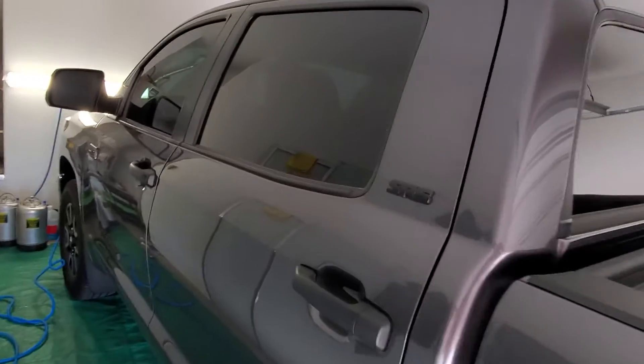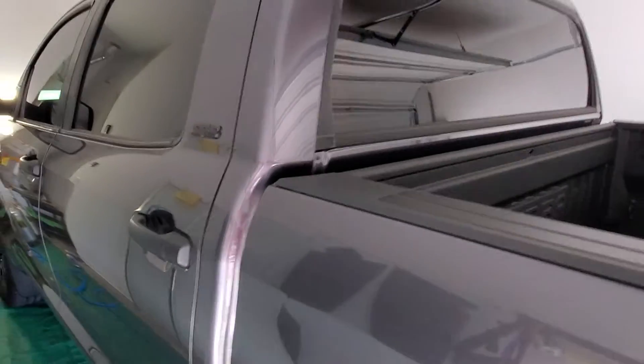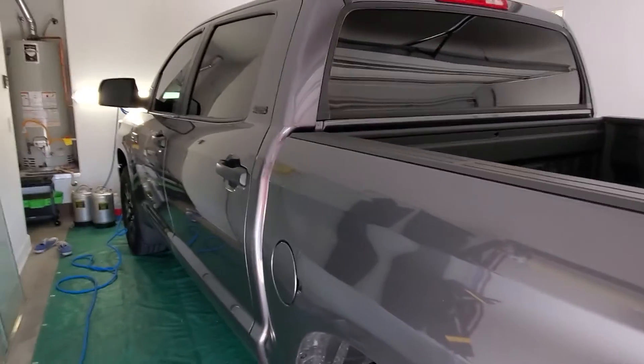Here we go — check out how clean these windows came. Films used: EXPEL XR+, and this vehicle will stay very, very cool this summer.